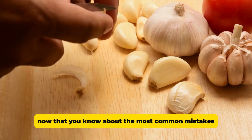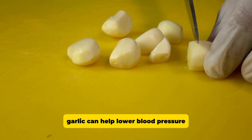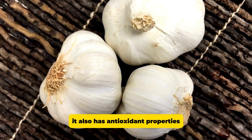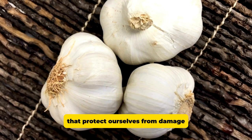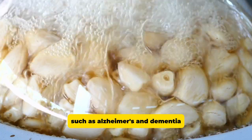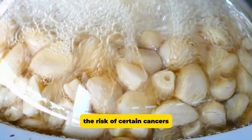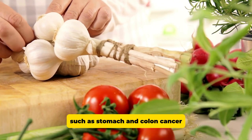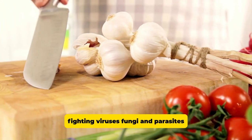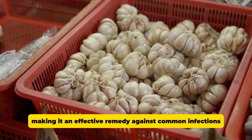Now that you know about the most common mistakes when eating garlic, let's talk a little about its health benefits. Garlic can help lower blood pressure, making it a great ally for people with hypertension. It also has antioxidant properties that protect our cells from damage and help prevent diseases such as Alzheimer's and dementia. Additionally, some studies have shown that regular consumption of garlic may reduce the risk of certain cancers, such as stomach and colon cancer. It also acts as a powerful natural antibiotic, fighting viruses, fungi, and parasites, making it an effective remedy against common infections.